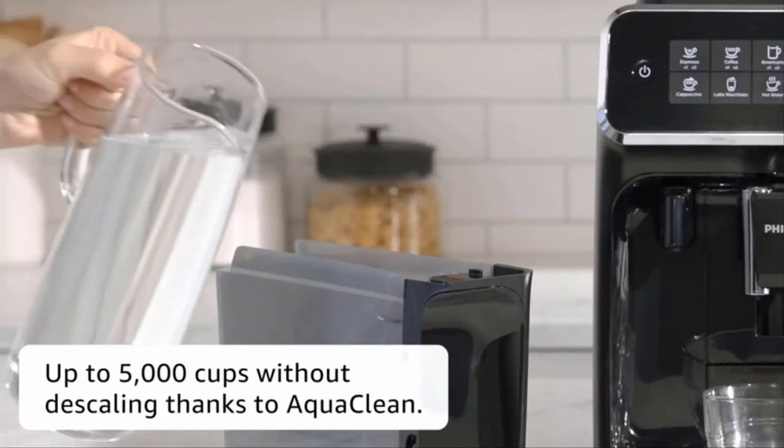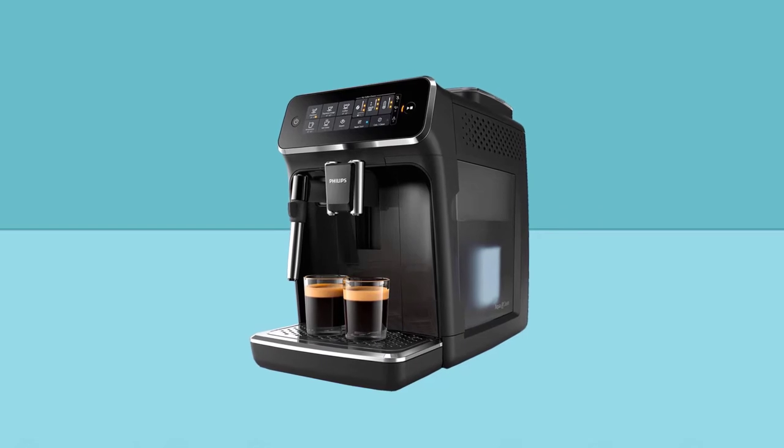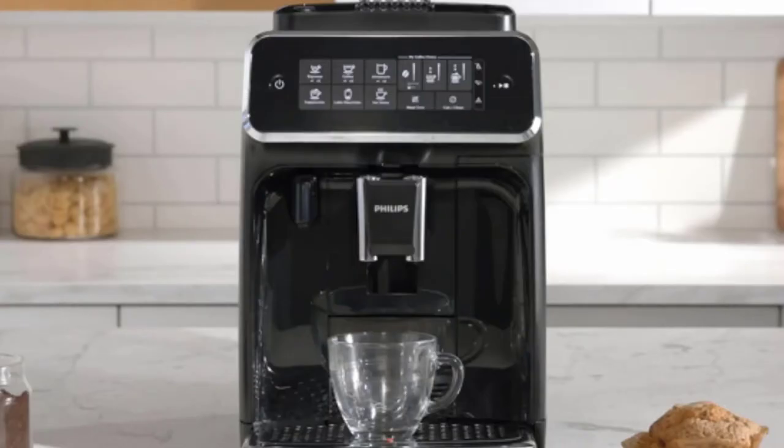The Classic Milk Frother dispenses steam, allowing you to easily prepare silky smooth milk froth for your cappuccino. What's more, with only two parts, the Classic Milk Frother is also easy to clean.